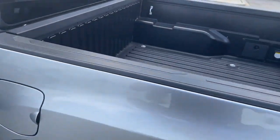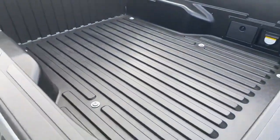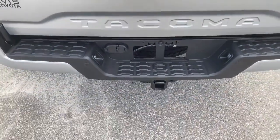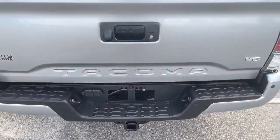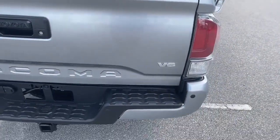This has a bed liner already installed in the vehicle, along with your tow receiver hitch. The spare tire is right underneath, and it's powered by a V6 engine.